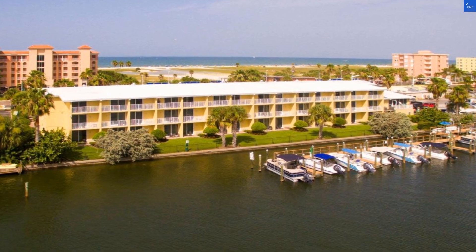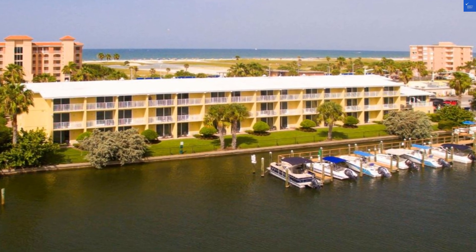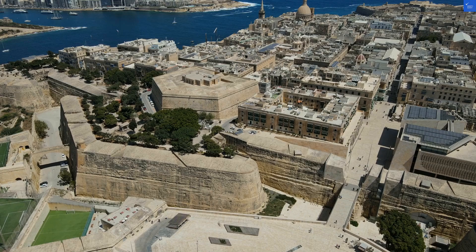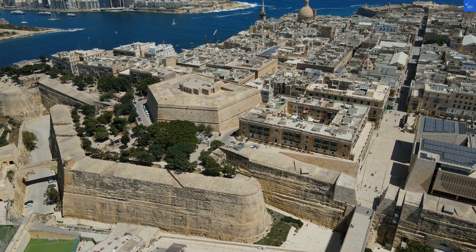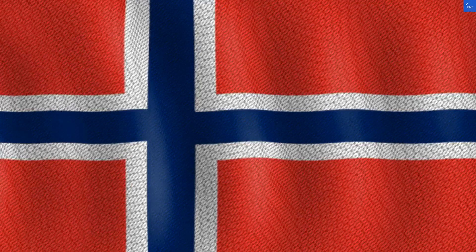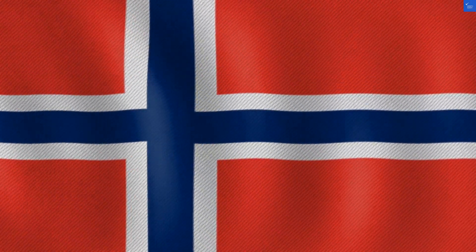Treasure Bay is nestled right across from the Gulf of Mexico with a beautiful marina that screams, come sail away. But not everyone is singing its praises. One reviewer lamented the rooms were outdated and the housekeeping was spotty at best, which sounds like a recipe for disaster, especially if you were looking forward to a clean room. Yikes.